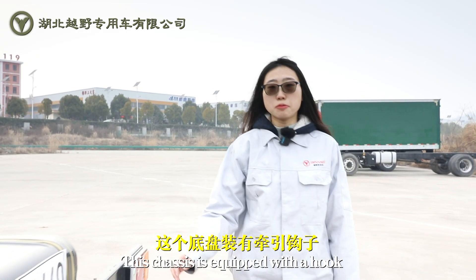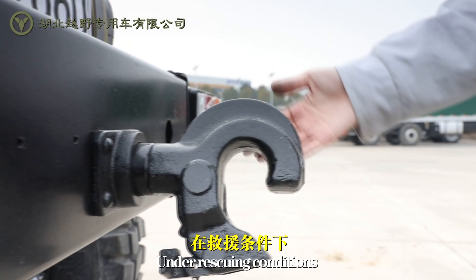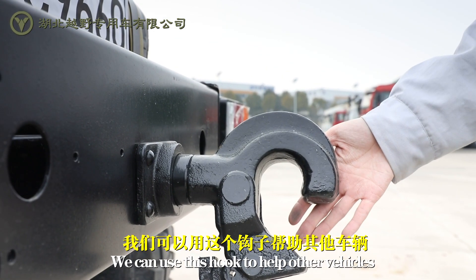This chassis is equipped with a hook. In rescue conditions, we can use this hook to help other vehicles.